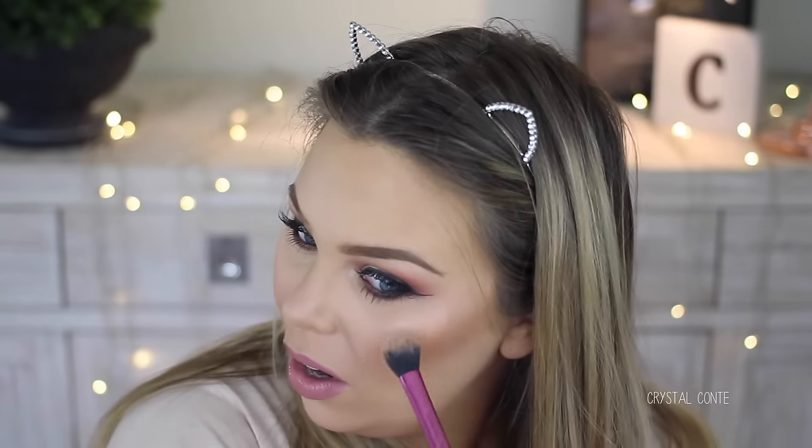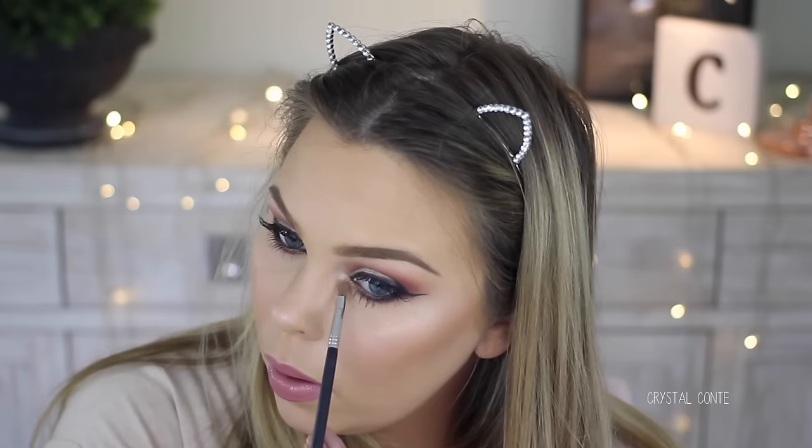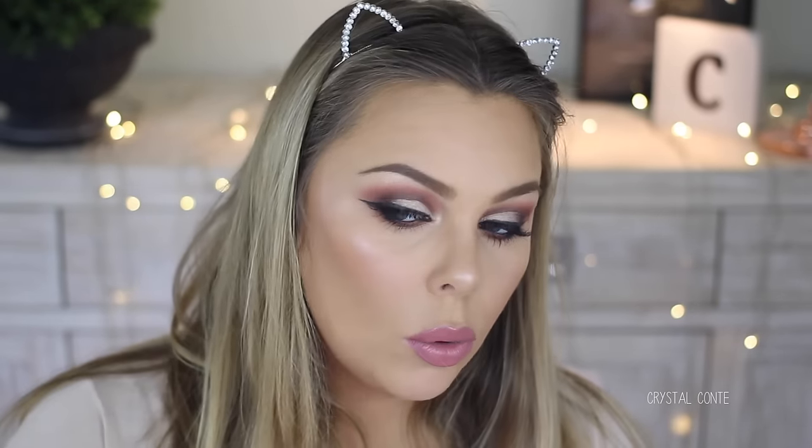I also want to use the Sleek highlighting palette in Solstice for the first time in a first impressions. I'm going to take this peachy kind of colour. I didn't even dip my brush in that much — oh my gosh, that does not look like it does in the pan at all! Oh wow, that's amazing. I can see why people talk about it. I only used one of the colours, so I might save the other colours for another first impressions. That was an amazing first impressions.